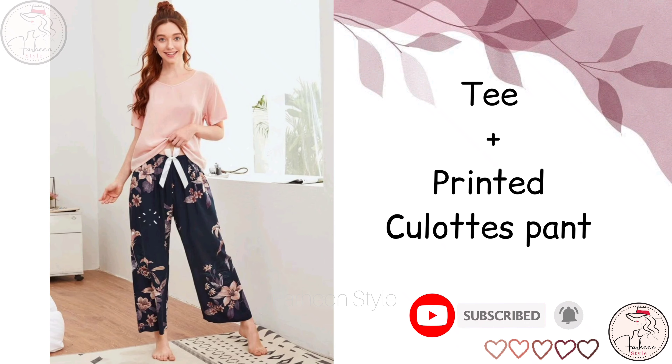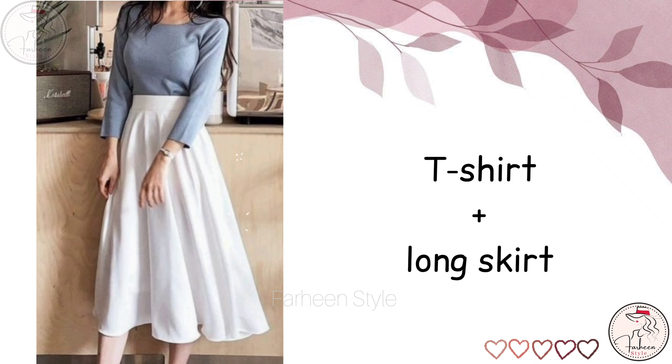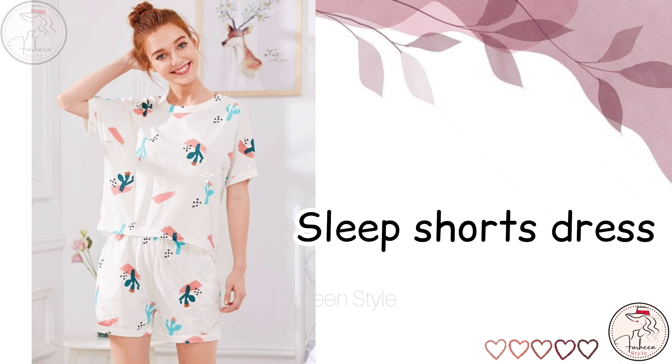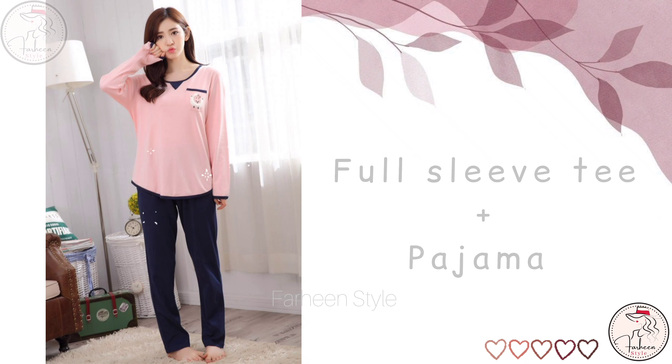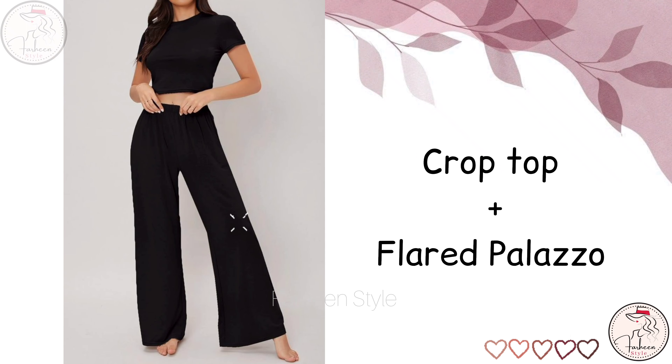Next is tee with printed collage pants. Next is t-shirt with long skirt. Next is slip short dress. Next is full slip tee with pajama.